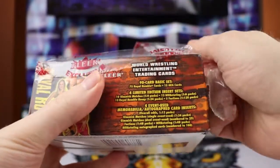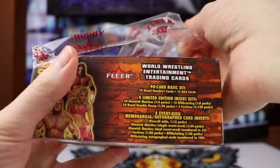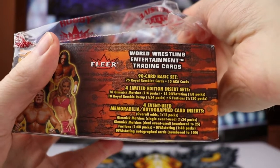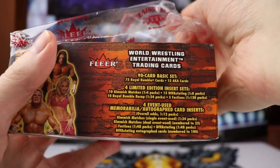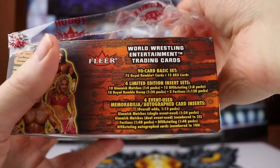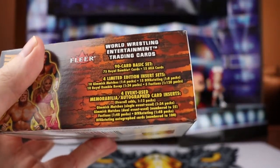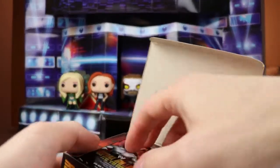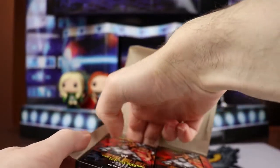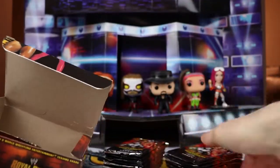So we have a 90-card base set, 75 Royal Rumble cards, 15 AKA cards, and then all those other different ones. Maybe we can get an autograph if the autographs were live. Because if you remember, I hit some stuff before in the past that you had to send in - they were redemptions, unfortunately. Packs look pretty good in terms of the look of them.